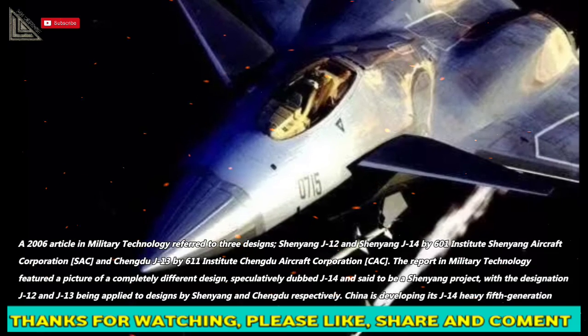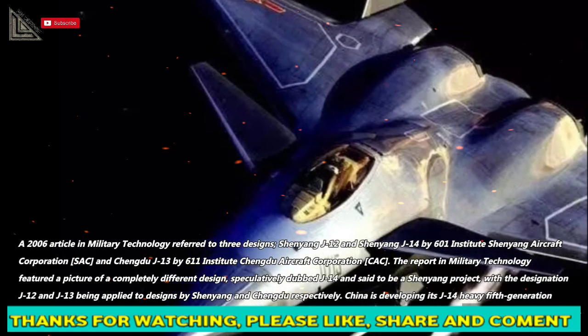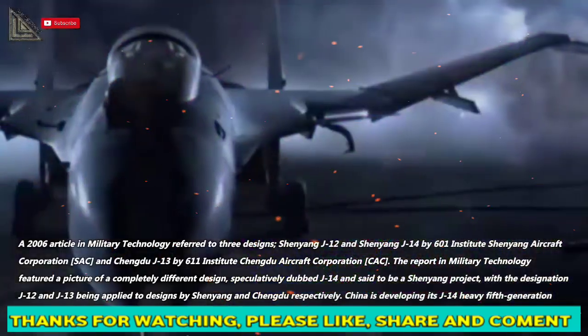The report in Military Technology featured a picture of a completely different design, speculatively dubbed J-14 and said to be a Shenyang project, with the designations J-12 and J-13 being applied to designs by Shenyang and Chengdu respectively.